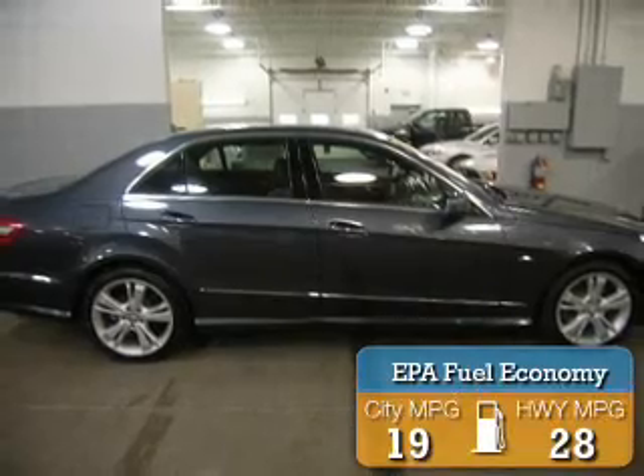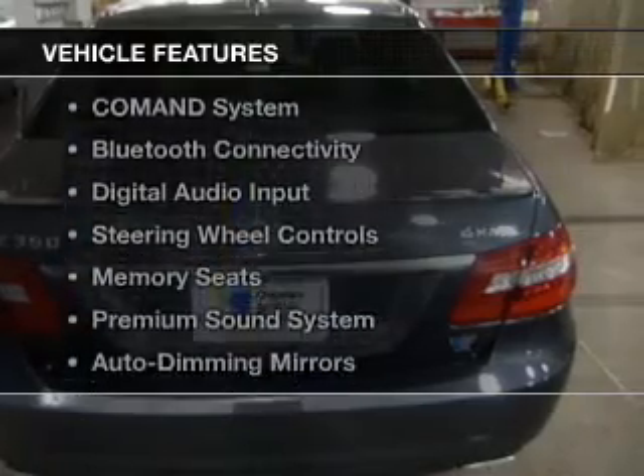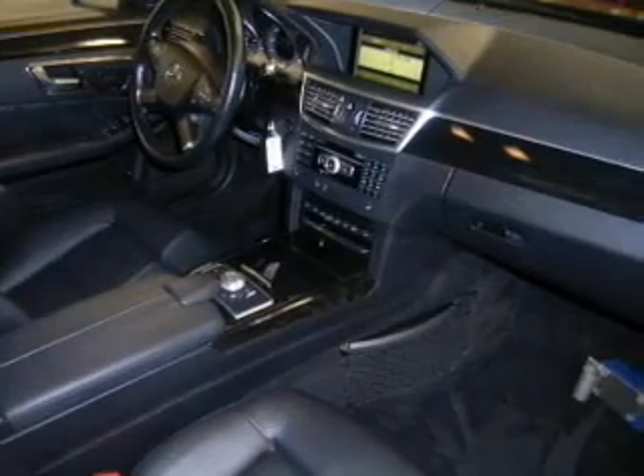Great fuel efficiency saves you money by requiring fewer trips to the gas station. The features include a power sunroof, electric trunk, command system, Bluetooth connectivity, digital audio input, and steering wheel controls.